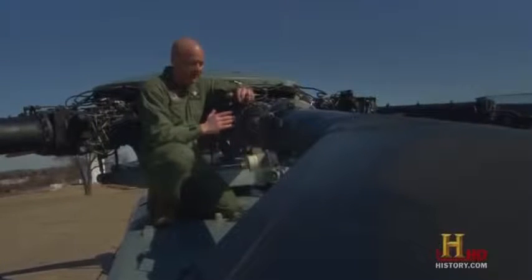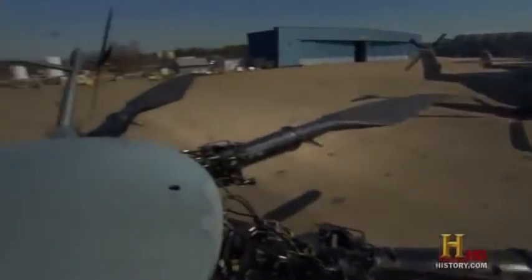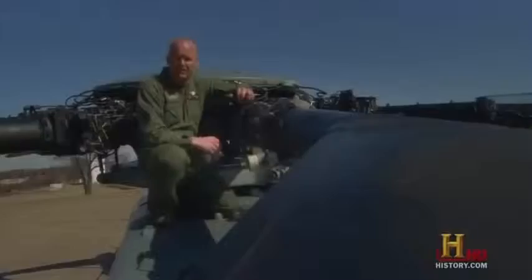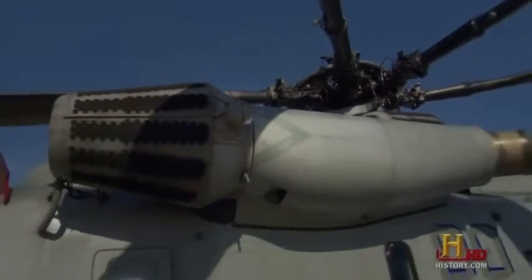The seven rotor blades that sit on top of this metal monster are the reason the Super Stallion can carry so much weight — so strong that they create downward winds in excess of 85 miles an hour. Each rotor blade weighs about 400 pounds, and with seven of them that adds up to 2,800 pounds — which can lift 73,500 pounds. The mechanical muscles that move these blades come in the form of 3 GE engines that produce 12,000 horsepower. We've got power at our fingertips.